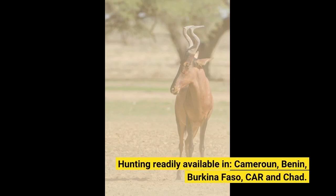Hunting available in: Cameroon, Benin, Burkina Faso, Cameroon and Chad.